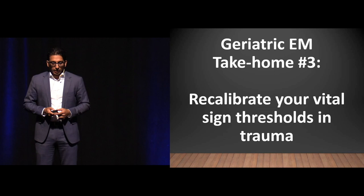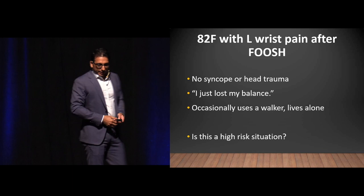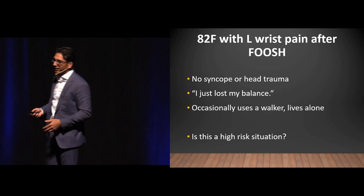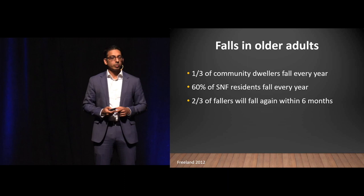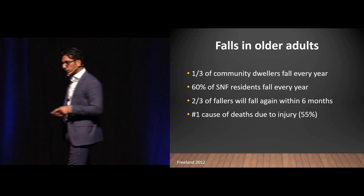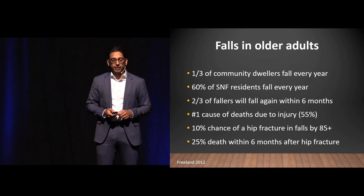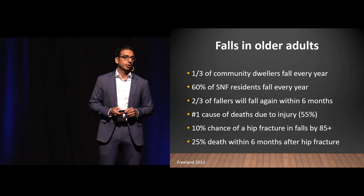Case number four: an 82-year-old female with left wrist pain after a fall on outstretched hand. No syncope or head trauma — just lost her balance. She occasionally uses a walker and lives alone. About a third of community dwellers fall every year, 60% of SNF residents fall every year, and two-thirds of those who fall will fall again within six months. The number one cause of injurious deaths in the geriatric population is falls.